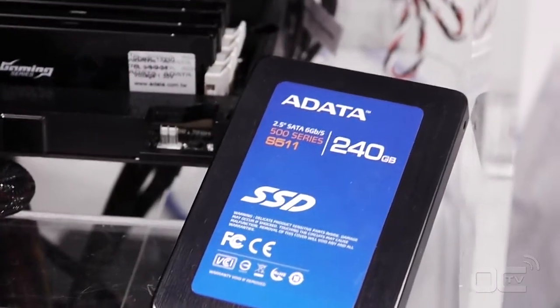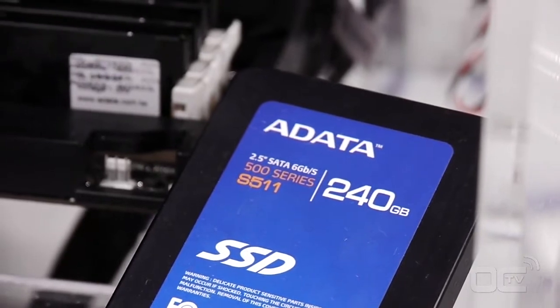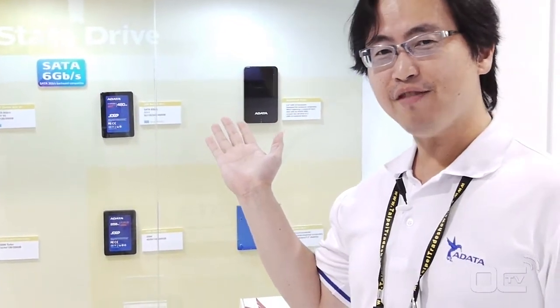As you see, it's the fastest performance in the world right now. The sequential read/write is around 550 for read and 520 for write.